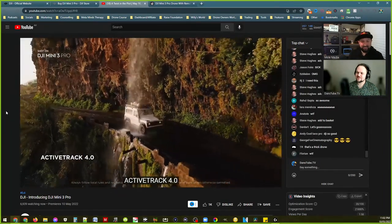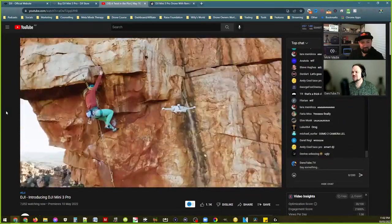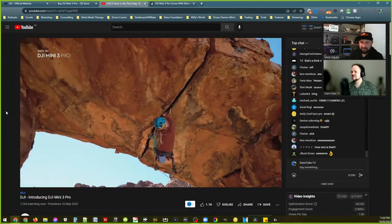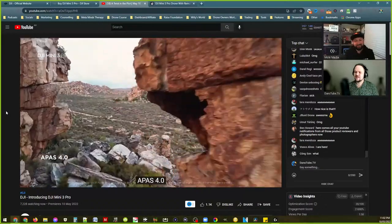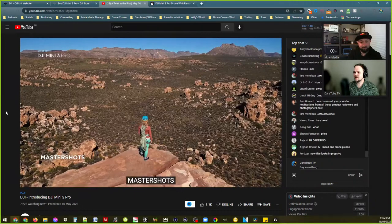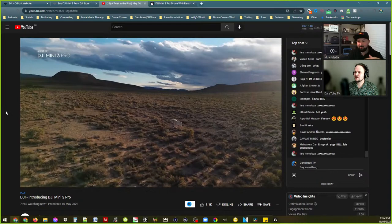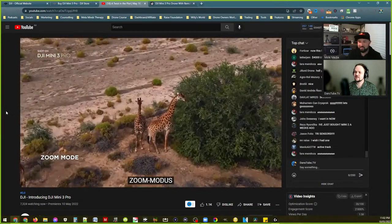Active Track 4 — the Mavic 3 has Active Track 5, so this is still pretty much brand new or relatively new tech. Having Active Track on such a small drone is crazy. APAS 4, which is again just before APAS 5 on the Mavic 3. They've kept it a level behind on the tech, but still awesome. Master Shots is in there as well.